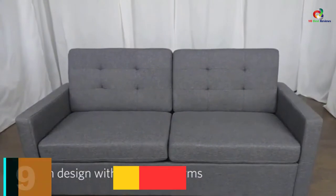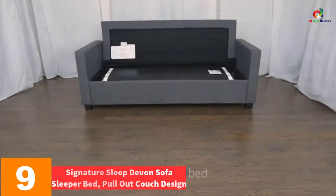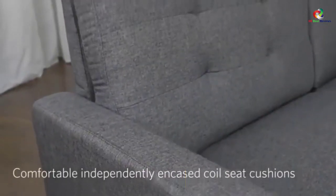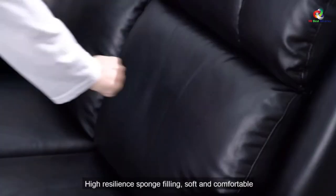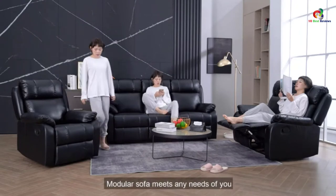Moving on at number 9, we have the Signature Sleep Devon Sofa Sleeper Bed, Pull Out Couch Design. There is no one in this world that does not love to enjoy sleeping. That is what made us come up with the best type of sofa that will do more than what others do. We have been in this industry for a long time and have learned to be innovative. All the products that we give to our customers have been certified, that is why you will find that they contain foam.